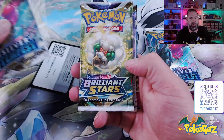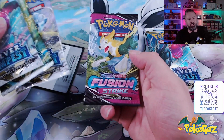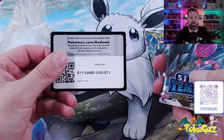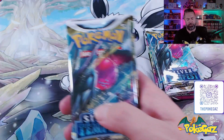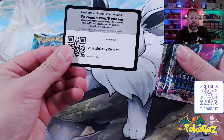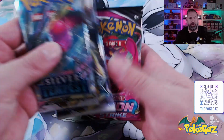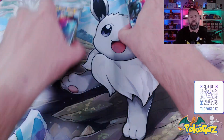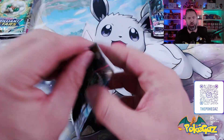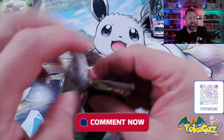We get Silver Tempest, Brilliant Stars, Silver Tempest again, and Fusion Strike — interesting combination there. Can't forget a code card for everyone watching at home. That was box one. Box number two would be the same but different code card, obviously. Silver Tempest, Brilliant Stars, Silver Tempest, and Fusion. Let me know in the comments below your prediction which box is going to have the better hits.